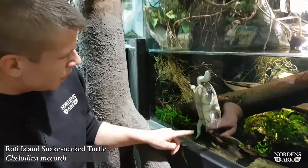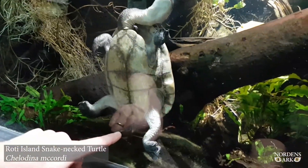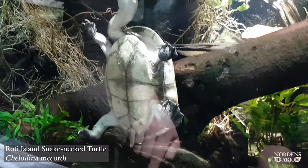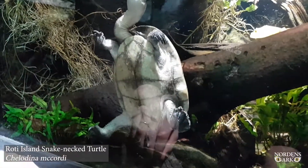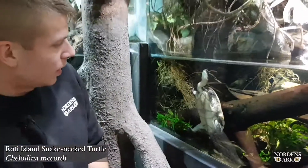This here is a female and you can see that because of the short tail. We have nothing to compare with now, but if this would have been a male, then the tail would have been perhaps twice as long as her tail here.